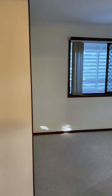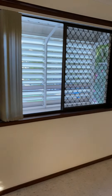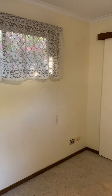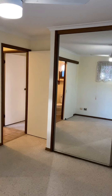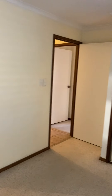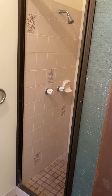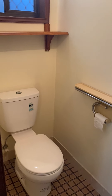And lastly, bedroom 1. This room is 3.2 meters by 3.5 meters. It does have a built-in wardrobe, ceiling fan, and ensuite.